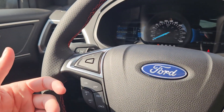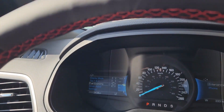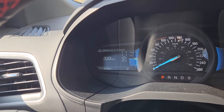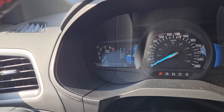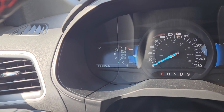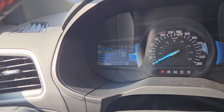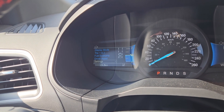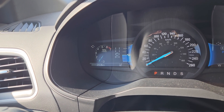On the left you have your cruise controls as well as your controls for your left screen, where you can go through your display modes including distance to empty, RPMs, oil temperature, tire pressures, digital speedometer, all-wheel drive status, trip one and two information, fuel economy, driver assistance features and settings, and settings for your screen and other vehicle features.